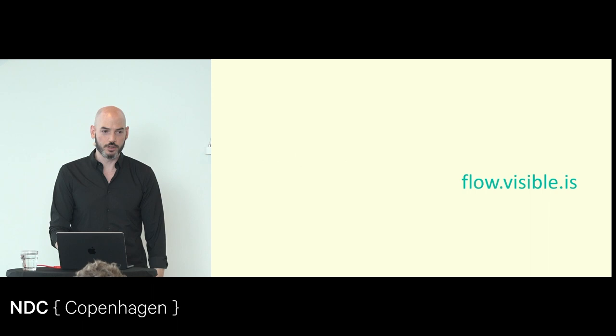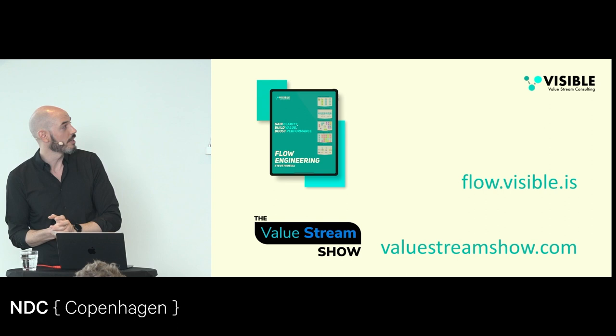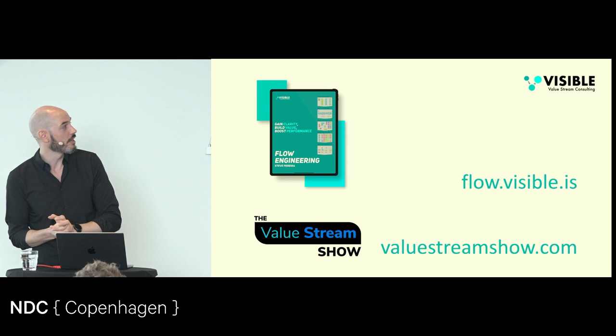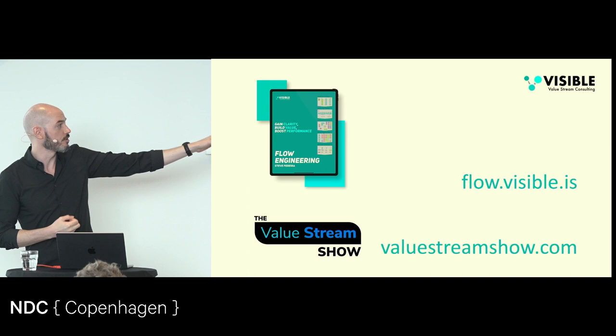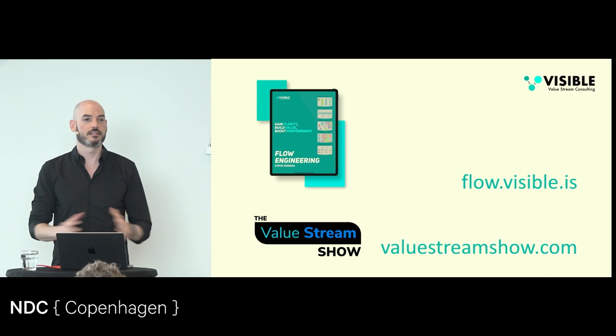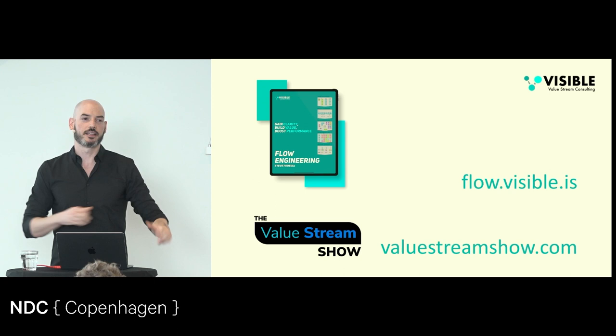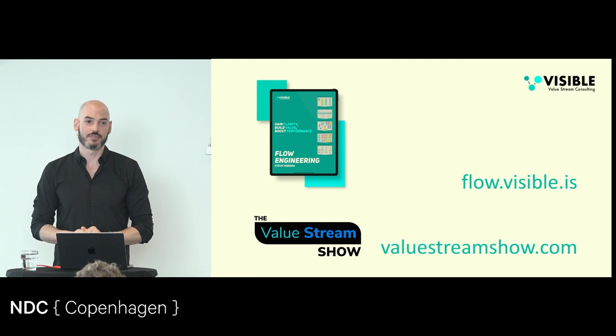If you're interested in that, I have a book called Flow Engineering available for free at flow.visible.is. I also started a video podcast with my co-author — we're writing a book on this for IT Revolution, the same folks who published Team Topologies. That's the Value Stream Show. I would love to talk to anybody about friction, challenges they're seeing, goals they have, confusion around all of this. You can find me on the internet in many different places, but the best one is probably visible. Thanks very much.